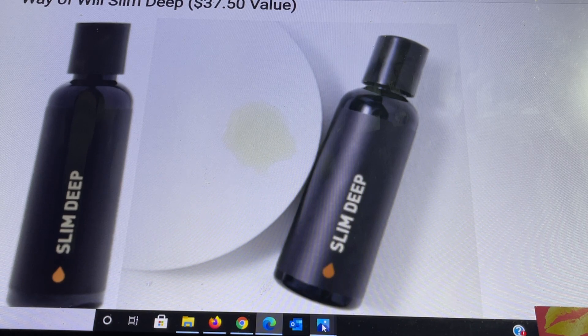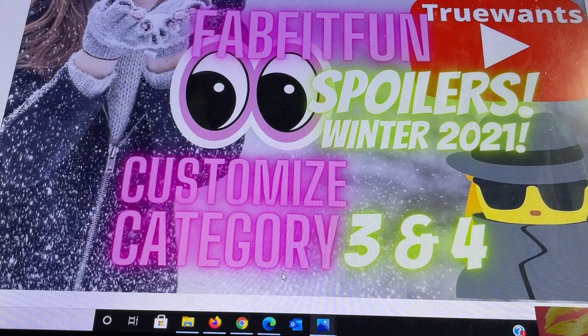Those are all the confirmed items now for customization categories 3 and 4. Please share in the comments below what you think of categories 3 and 4, whether you're happy with what they put in each category, and what your choices are going to be. They still haven't shared how much the add-ons are going to be, so when I get that information I will share it with you. Take care everybody, stay well, and I'll see you all soon in my next video. Bye for now.